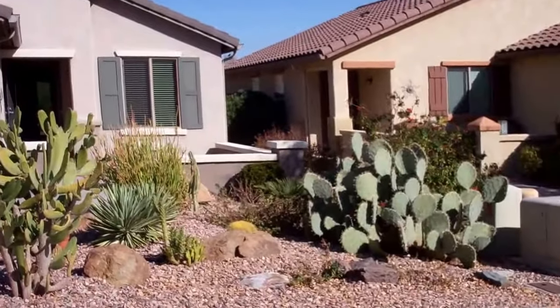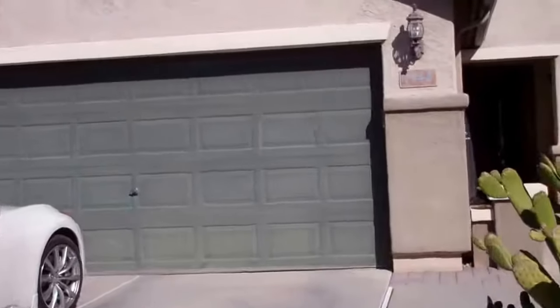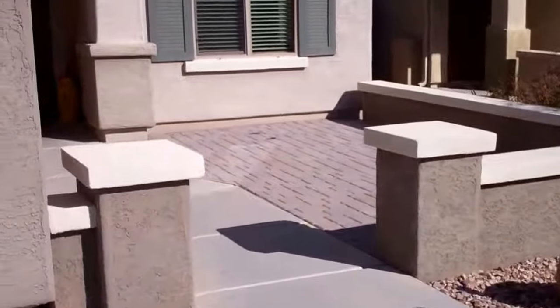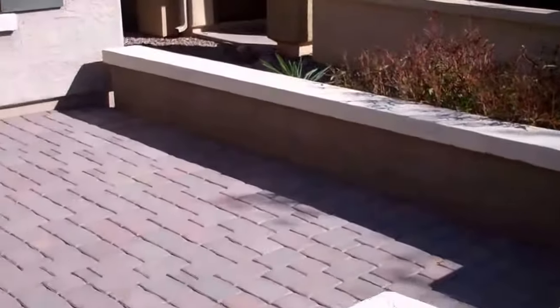Hey, good morning John and Tina! We're out in front of the house and we're just gonna go ahead and get a little quick walkthrough video for you and welcome you to your new home. Here's your nice big entry.